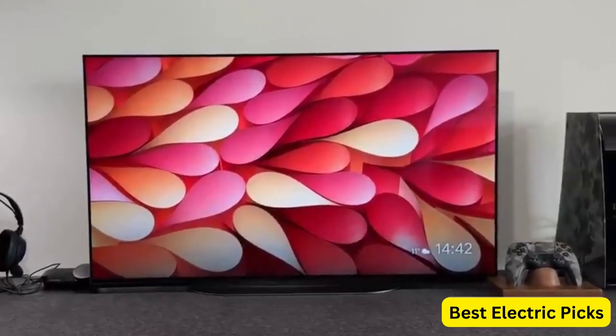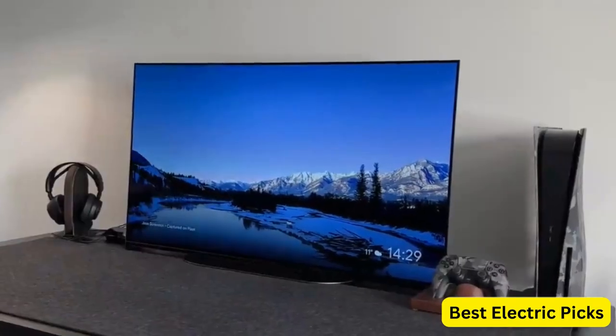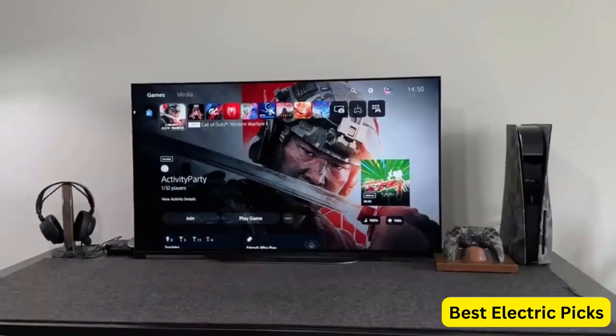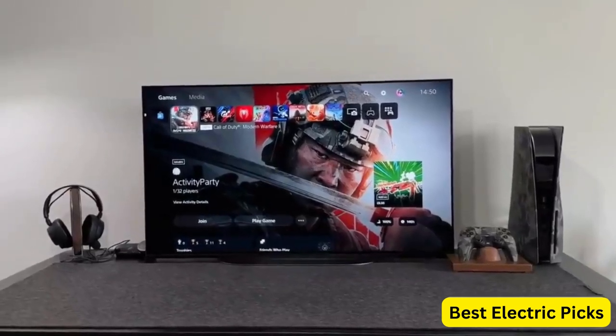So sit back, relax, and let's dive into the world of OLED TVs and find the perfect one for you. For more information, we put the product link in the description box, so you can check them out.